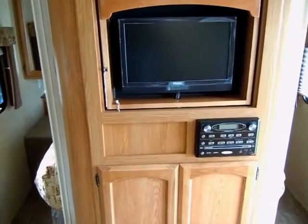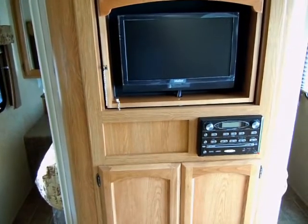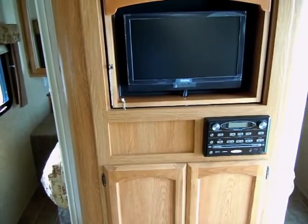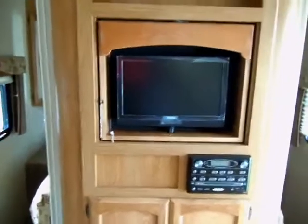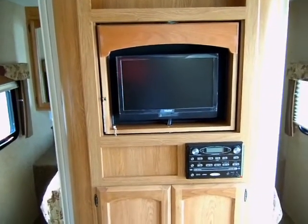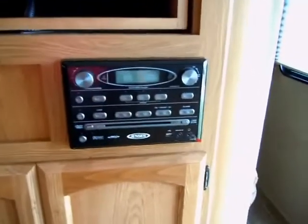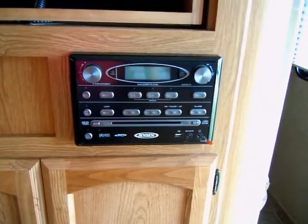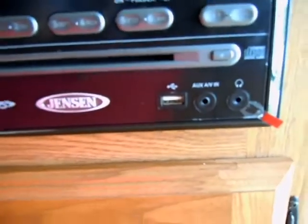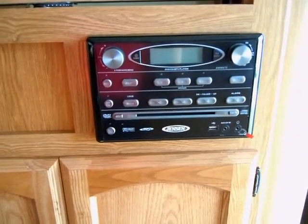Here's a quick view of the entertainment area. It comes with a 19-inch LCD TV. They designed it so it swivels around — it can be used out here in the living room and kitchen area, or you can swivel it around to watch TV while you're in the bedroom. There's also a DVD, CD, and MP3 player. The stereo has a USB port, which is nice for plugging in a thumb drive with MP3s or other music on it.